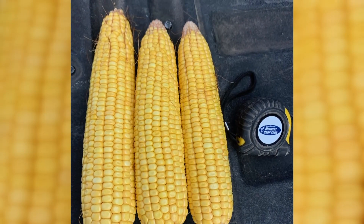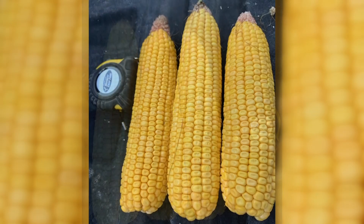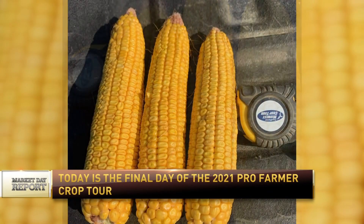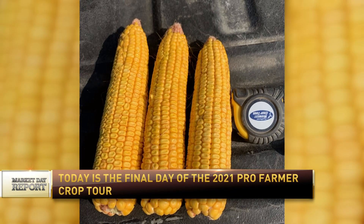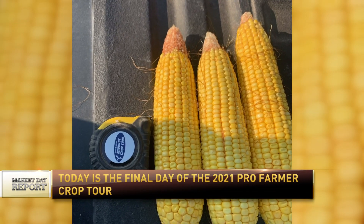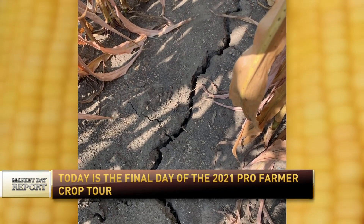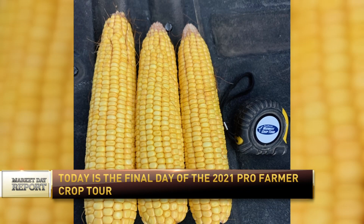That compares to 203.2 last year and a three-year average of 174.7. So we're seeing some good corn. Now we've got scouts 20 to 40 miles north of us that are reporting a much different scenario — they're seeing much rougher conditions. So it'll be interesting at the end of the day what we come up with. We're also expecting that the second half of our day, we're going to get into some of the tougher areas as well.